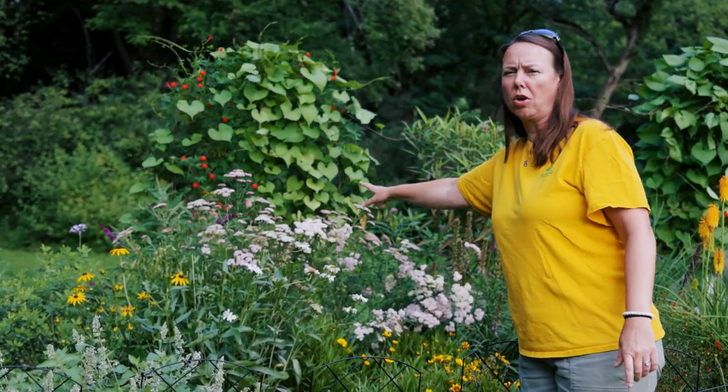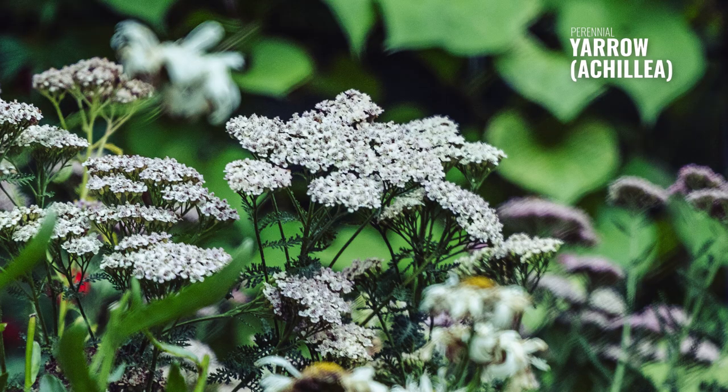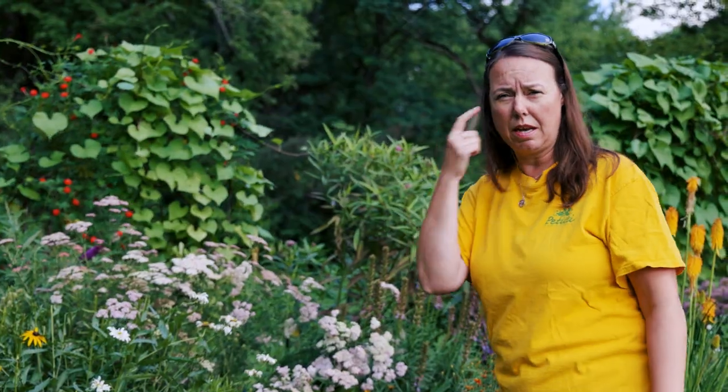Yarrow in the back is an awesome plant, absolutely wonderful. It's kind of in the herb family — a great flowering herb with lots of different uses, and an excellent pollinator plant.